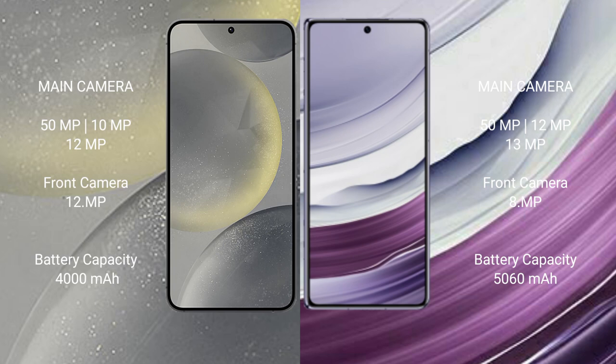Samsung Galaxy S24 has a 4000mAh battery with 25W fast charging support. Huawei Mate X5 has a 5060mAh battery with 66W fast charging support.